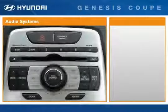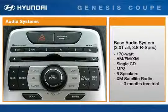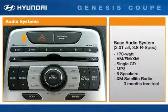The Genesis Coupe offers two premium audio systems. All 2.0T models and the 3.8 R-Spec are equipped with a 170-watt AM-FM XM Satellite radio, a CD player with MP3 file capability, and six speakers. Every Genesis Coupe comes with XM Satellite radio capability and a three-month free trial subscription.